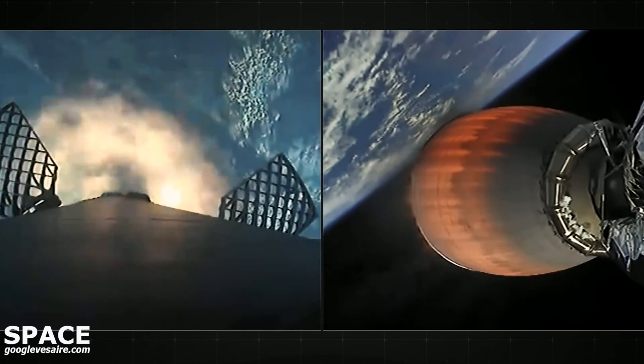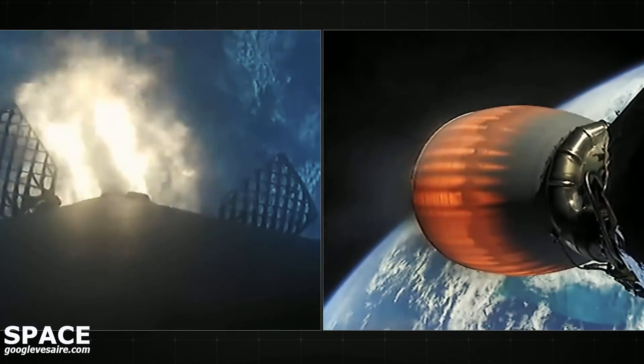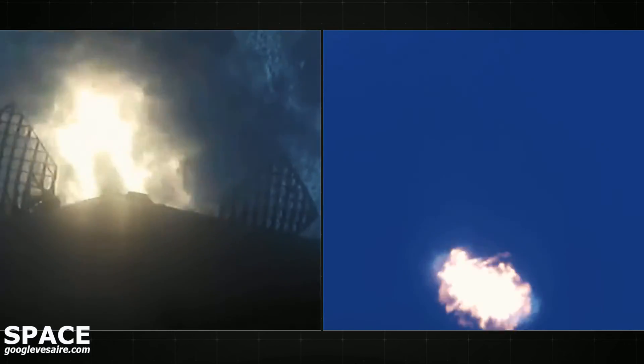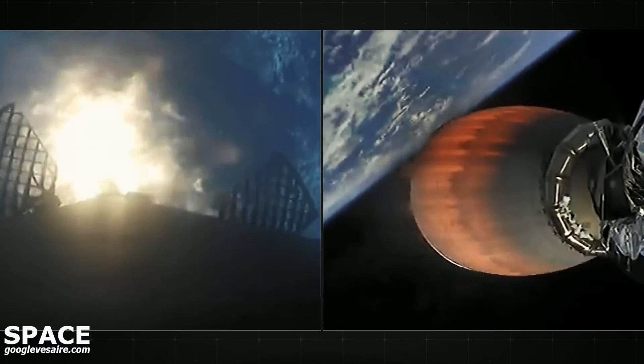Stage one entry burn start up. There on your screen, we can see that that entry burn has begun. This burn is designed to slow the booster down as it returns through the dense part of the atmosphere.